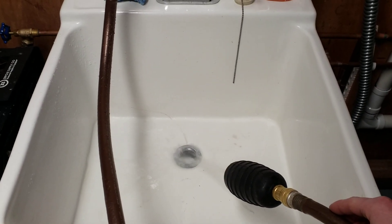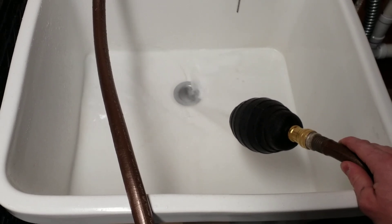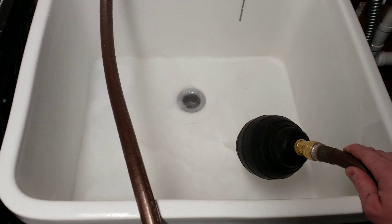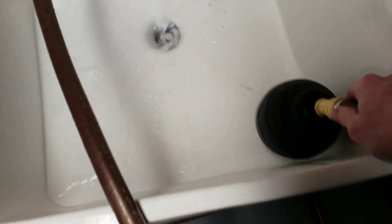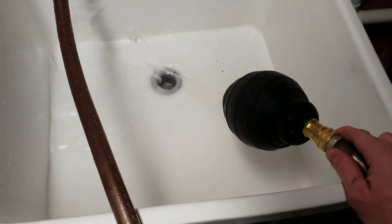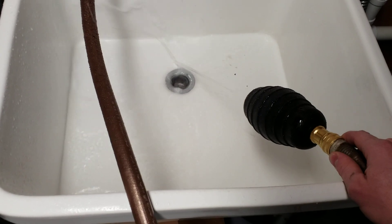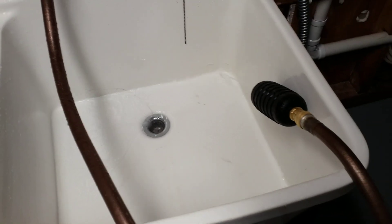If I turn it on full blast, you can see how that swells up until it fills the diameter of the pipe. And then it goes back down to its normal, unpressurized size.